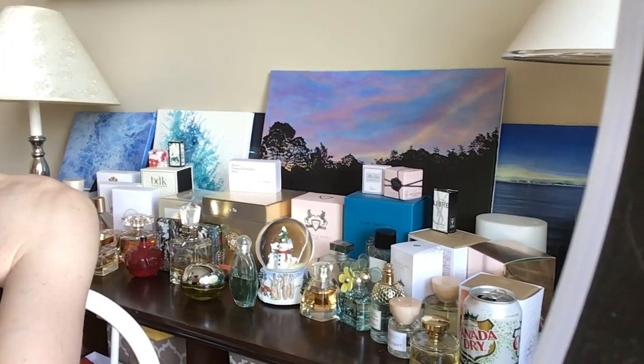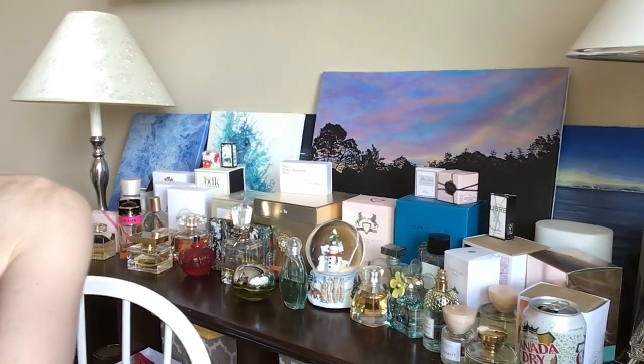I also did a new setup if you guys like my perfume selection — with my ginger ale there — but I'm undecided. I like having them all out on display but you're not supposed to keep your perfumes out in direct sunlight.